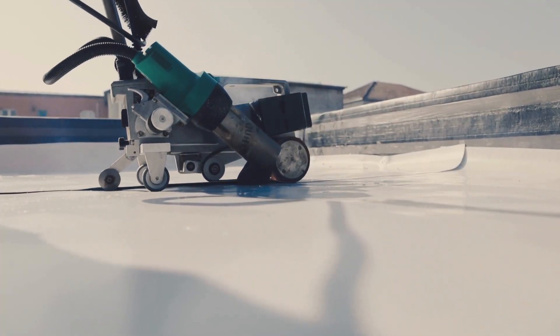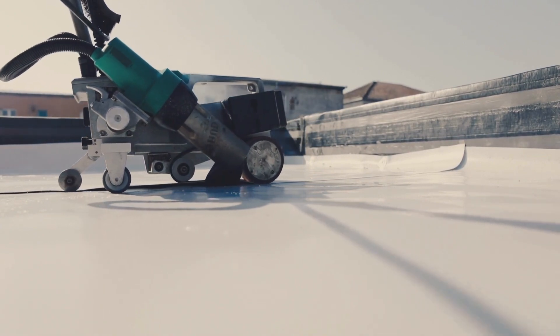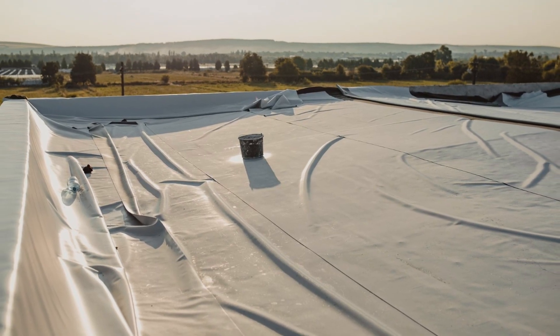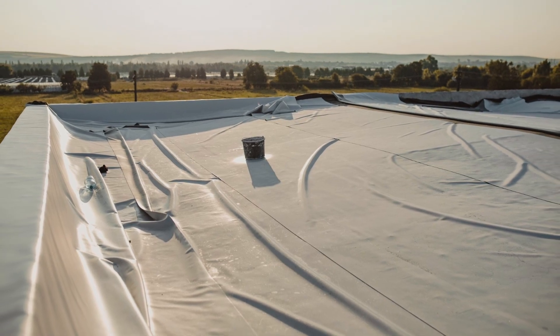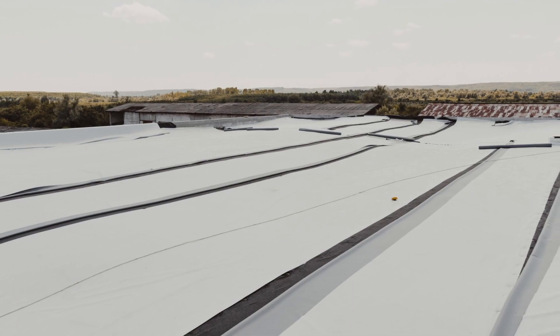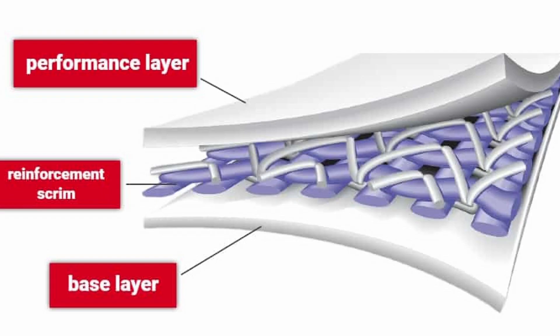Polyvinyl chloride PVC is the third most widely produced synthetic polymer of plastic. PVC membranes are single-ply roofing solutions, meaning that they are sheets of material which can be chemically adhered or mechanically attached to insulation in order to provide a layer of protection. PVC membranes are made out of two layers of polyvinyl chloride sandwiching a polyester mesh between for additional reinforcement.